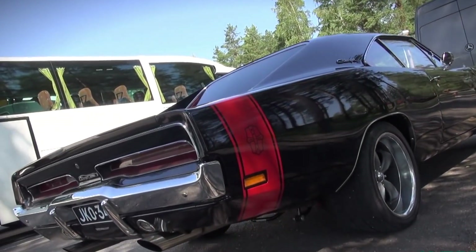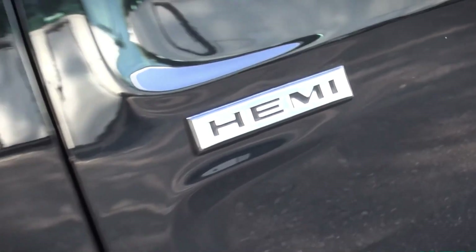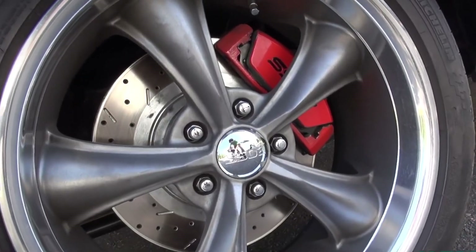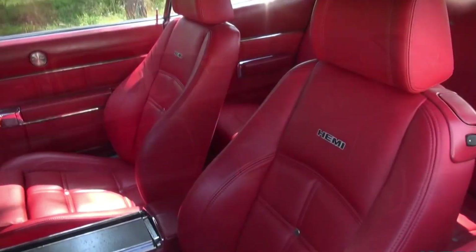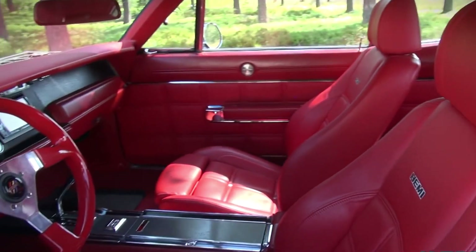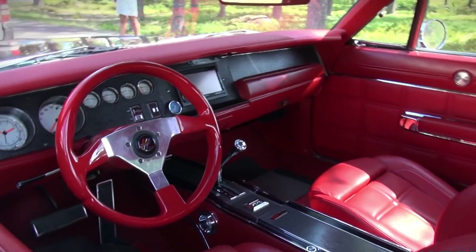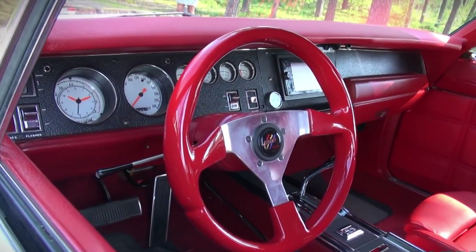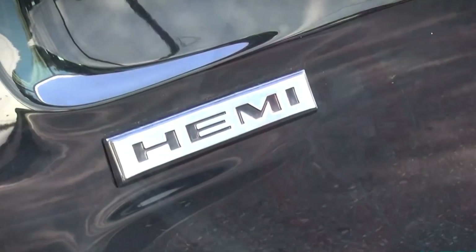The Charger was introduced during the 1966 model year. Derived from the Chrysler B-body intermediate-sized Dodge Coronet, it shared major components like the chassis and much of the two-door Coronet's front body, but received a fastback rear similar to AMC's Marlin, and featured a four-bucket seat interior. The front fascia introduced hidden headlights behind a full-width grille.